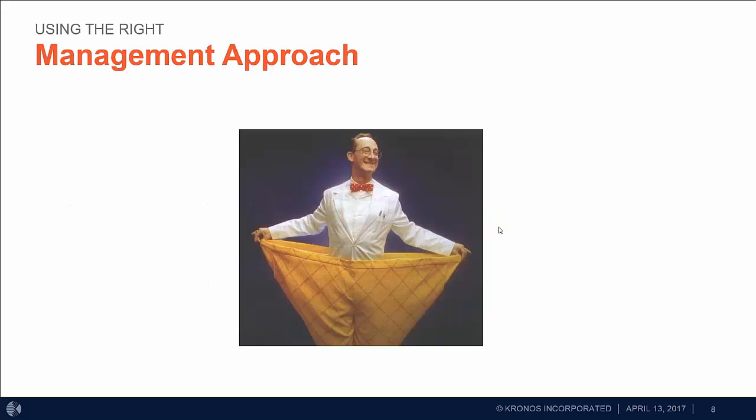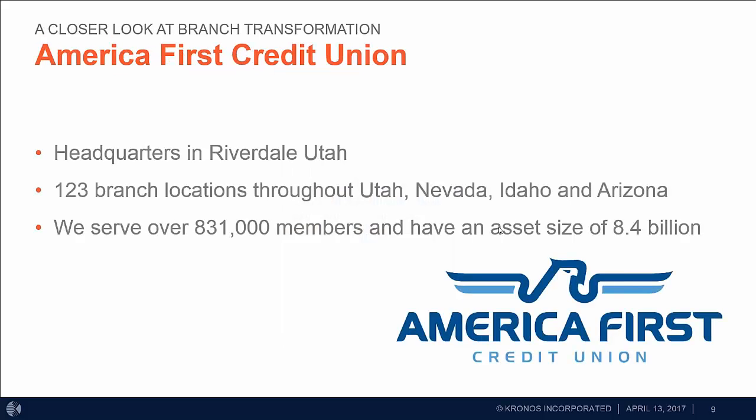The data you gather will help you find the right management approach. There's no one-size-fits-all for the branch of the future, so it's important to look at your data and let that support your strategic design. Now I'll turn it over to Lacey, who will talk about some of the great things they're doing at America First Credit Union.